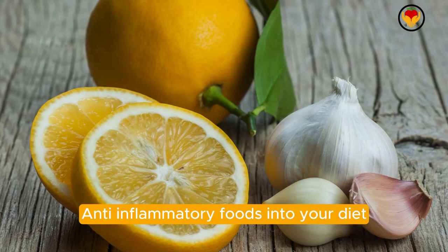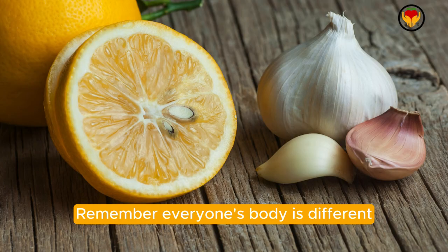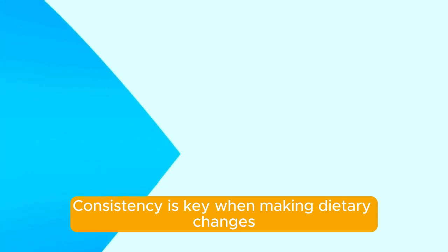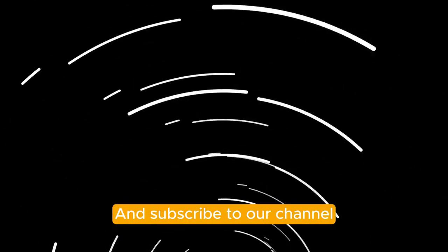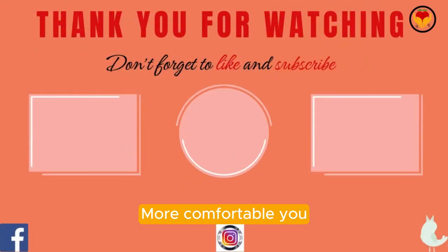Incorporating these 10 anti-inflammatory foods into your diet may help reduce bloating and improve your overall digestive health. Remember, everyone's body is different, so pay attention to how these foods affect you personally. Consistency is key when making dietary changes, so try to include these foods regularly in your meals. If you found this information helpful, please like and subscribe to our channel for more health and nutrition tips. Thank you for watching, and here's to a healthier, more comfortable you.